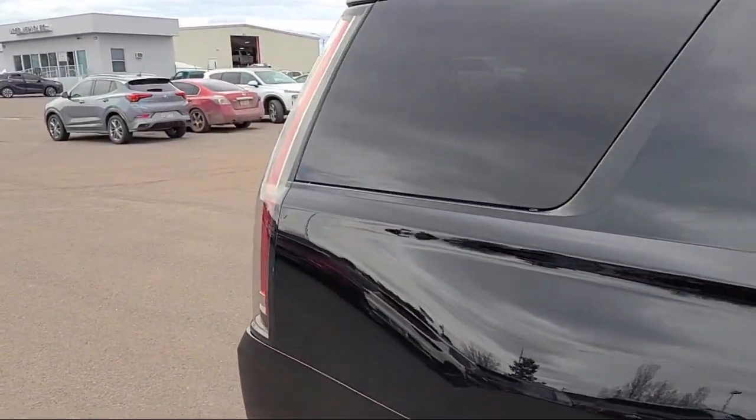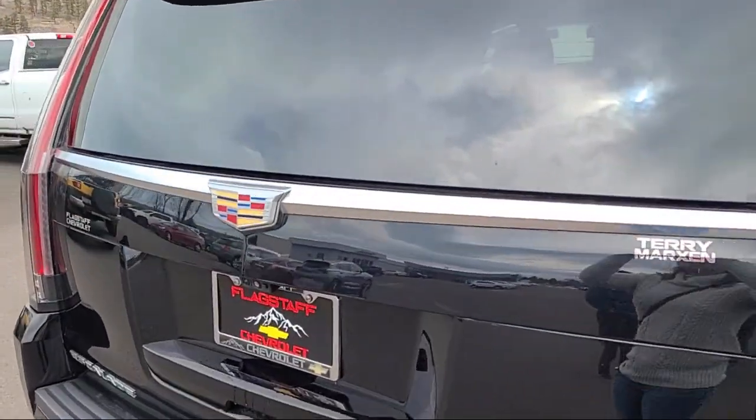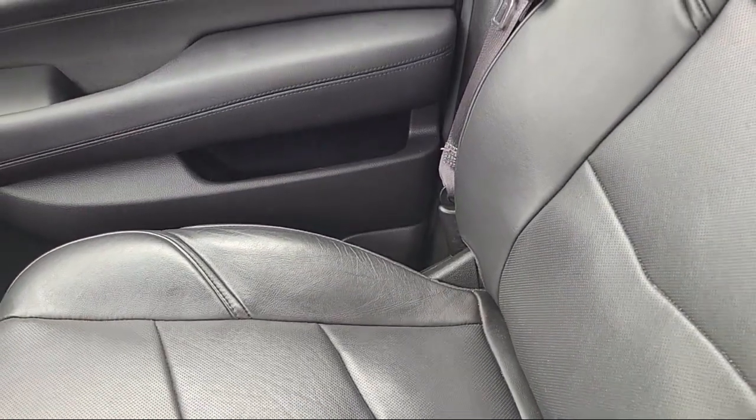Nav traffic. 16-speaker audio system. Lane change alert with side blind zone. And has less than 80,000 miles on the odometer.